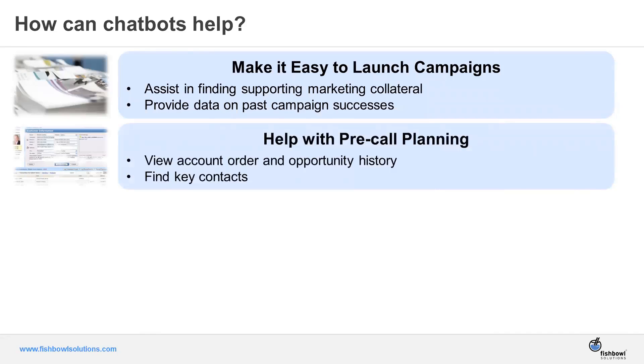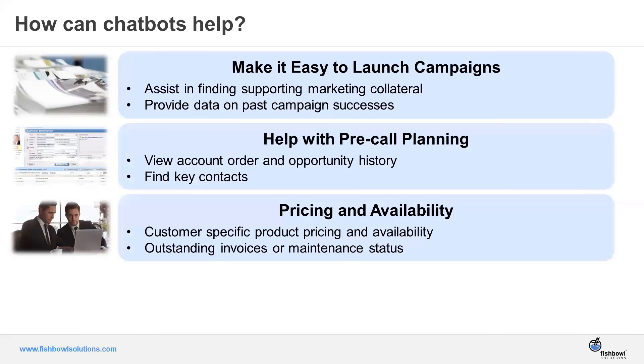Chatbots can also help with pre-call planning. As you look at your tasks for the day and want to call an account, you really want that 360-degree view — what problems has the account had, support tickets they've entered, key contacts, account history in terms of what's been sold. Or maybe you're visiting a customer and need to provide real-time pricing and product availability information. A chatbot can help with all of that instead of calling your help desk.